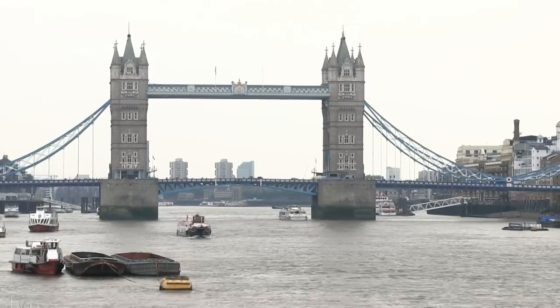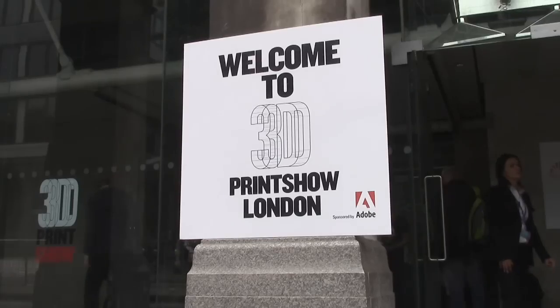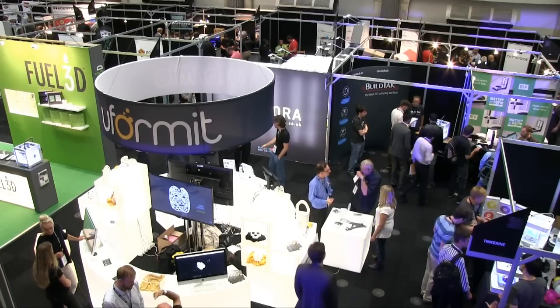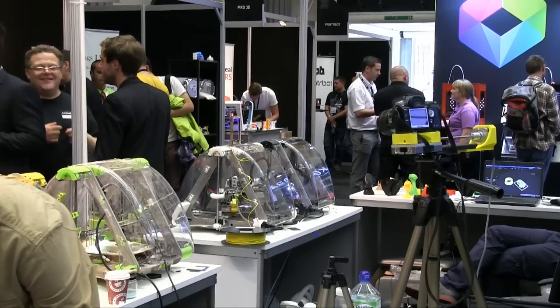Welcome to another video from ExplainingTheFuture.com. This time I'm near Tower Bridge in London for the 2014 3D Print Show. Let's see what's new in the world of 3D printing.